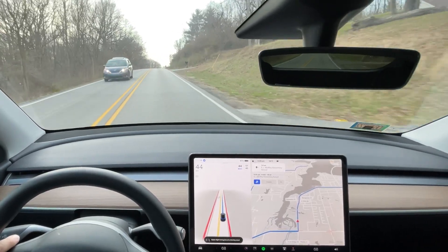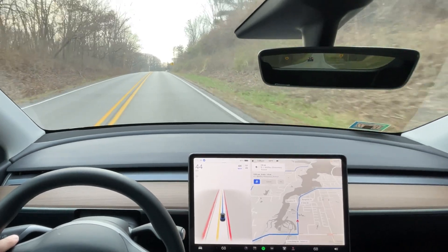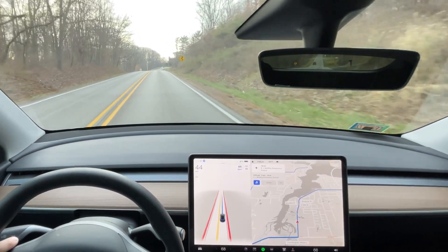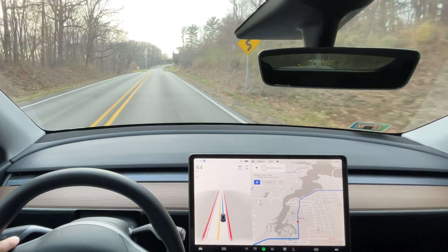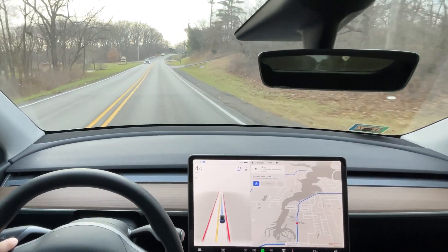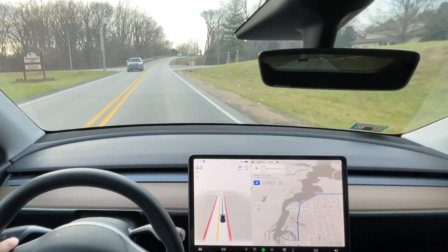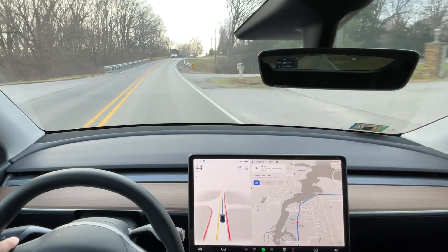Hi YouTube and welcome to this Tesla full self-driving beta 10.8 video. If you take a moment to please like this video, subscribe to my channel, hit the notification icon, and then also leave a comment. I love to talk with people about Tesla, about full self-driving, about the Model Y. Really ask me anything.